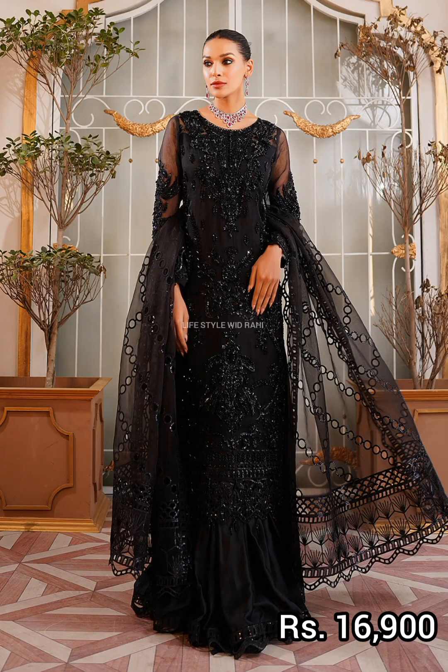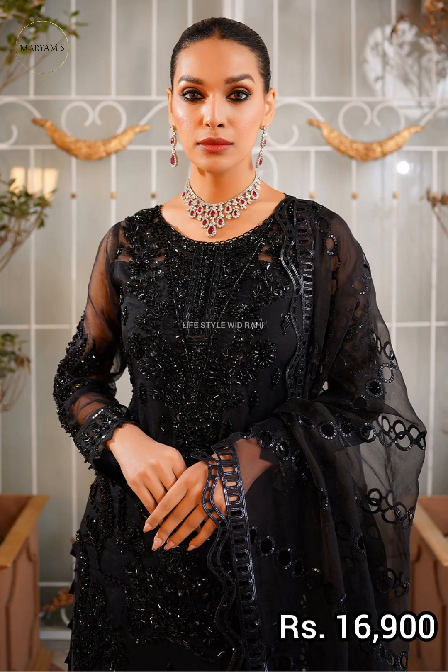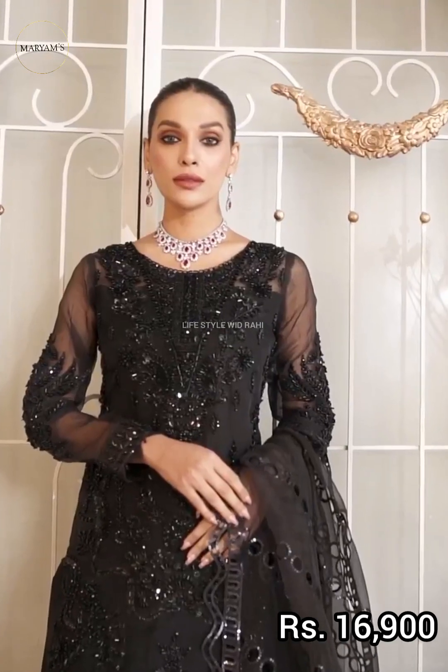Friends, this collection has a total of 7 articles which I will share with you. So the first article you can see is an embroidered shirt.